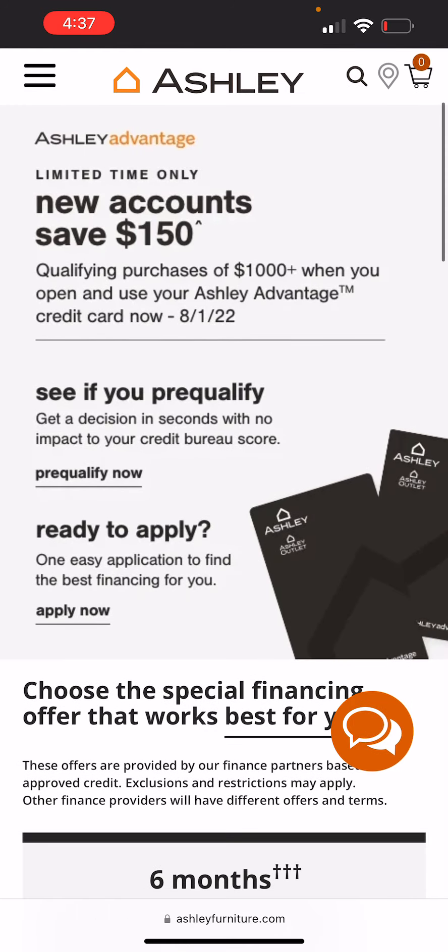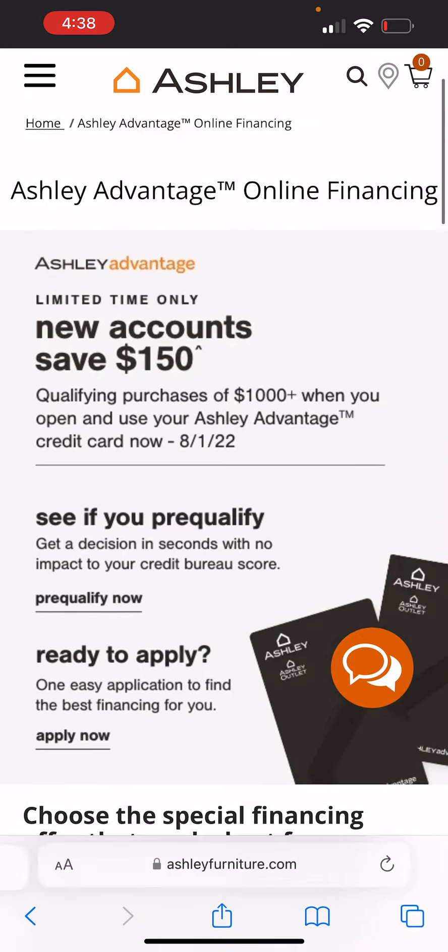Their credit card can actually pre-qualify you. You're going to save $150 on your qualifying purchase of $1,000 or more. But you've got to make sure you use your card before the first to get that.